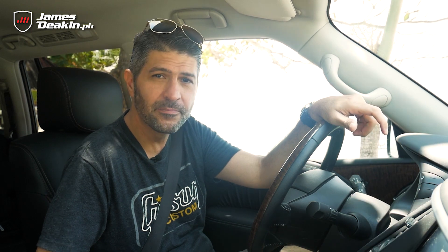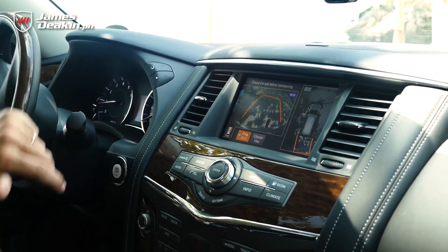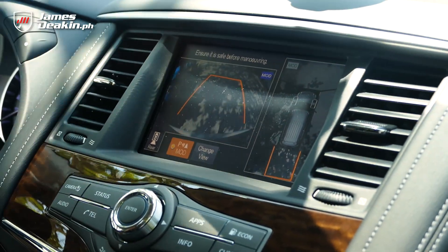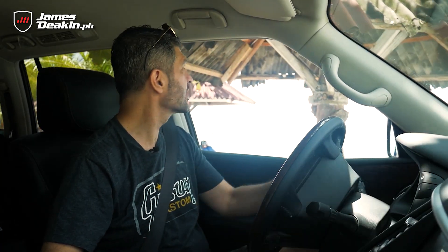Another cool thing about all the new Nissan vehicles — and the Patrol's got it as well — is the Nissan Intelligent Mobility Solutions. Part of it is this wrap-around 360-degree view. Look at the wheels turning. So you can literally see around corners from above, a bird's-eye view. Of course, it's still safe and wise to look around as well. But really, this will pretty much address every angle that you could possibly hit, so you can avoid it.